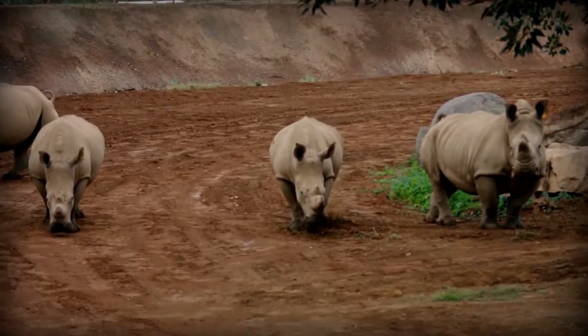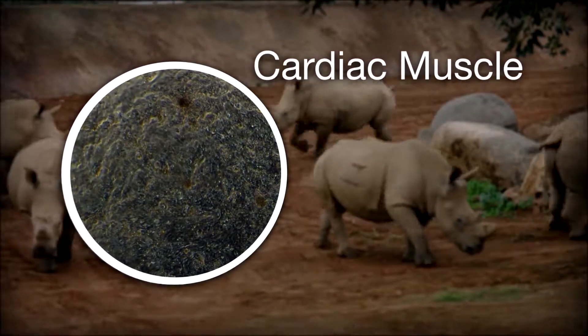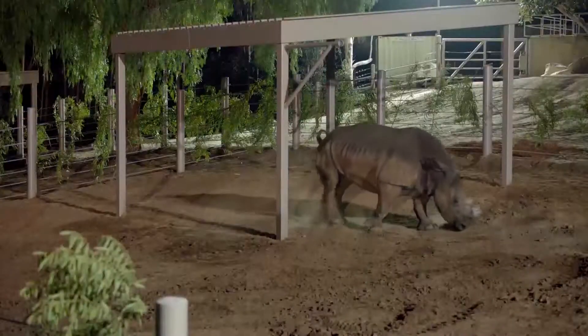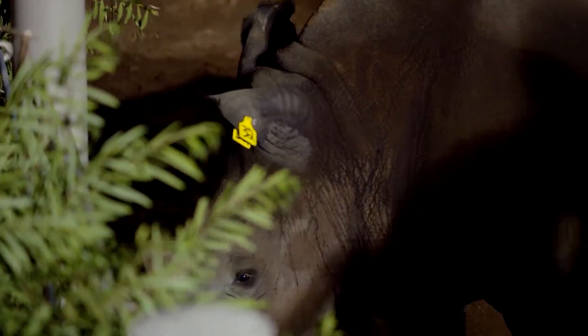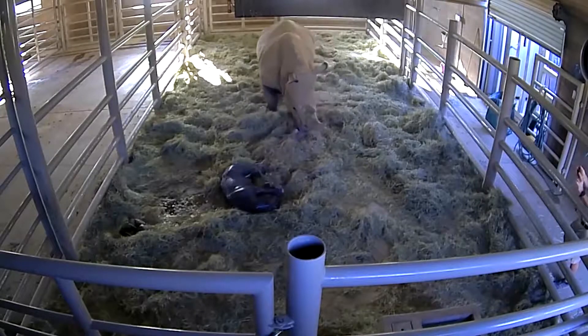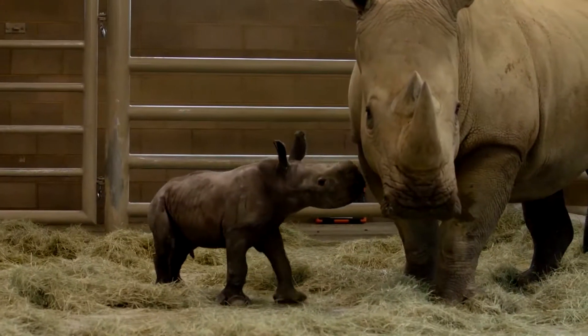They've succeeded in turning stem cells into beating cardiac muscle that makes up part of a heart. While creating sperm and eggs is likely years away, they have impregnated another southern white. Durant says the arrival of one more healthy baby will be a cause for celebration, because doing something one time doesn't prove that you can do it. We want to make this technique of artificial reproduction routine and reliable.